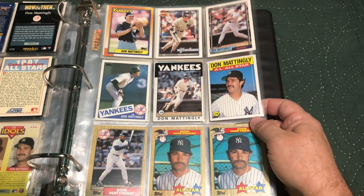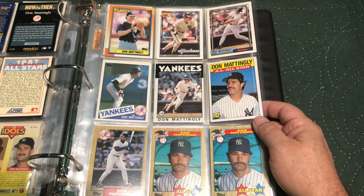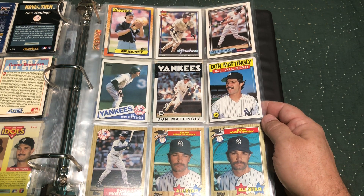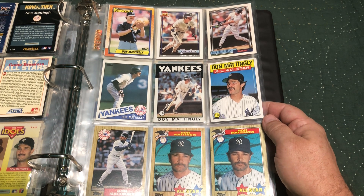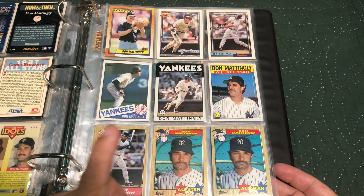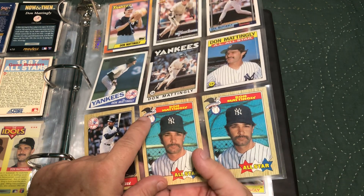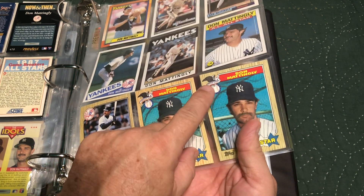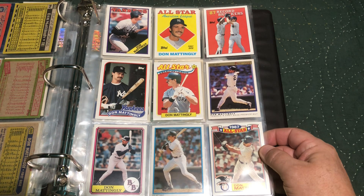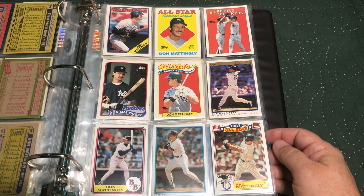We're into Topps already. The rookie card is in the box with the complete set — I just have a couple of them, but that's all right. I could probably afford to put one in here, but anyway we'll cross that bridge. Down here is the '87 All-Star, and this one has the trademark — hard to see there — but here it doesn't, so that's the error one. Some more Topps.